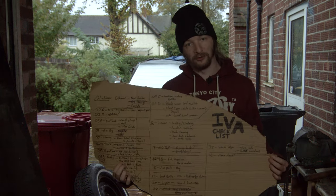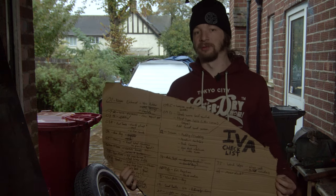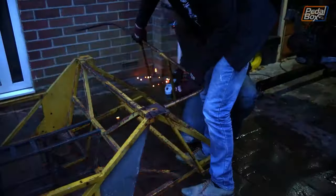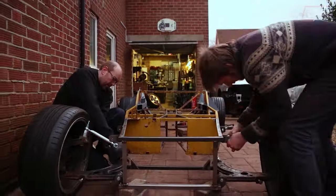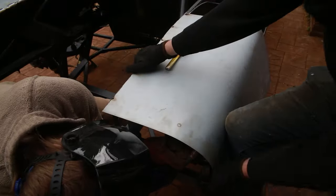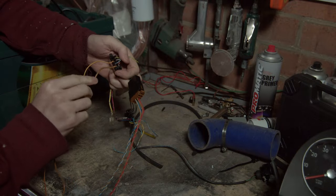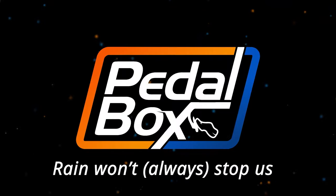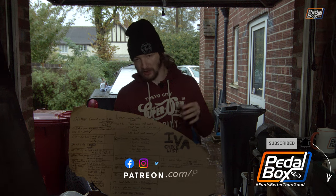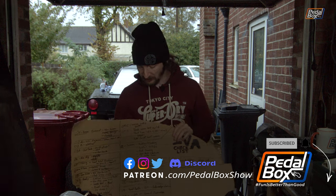This time on PedalBox we abandon our list of legal requirements for the IVA and do something slightly more frivolous, because the rain is a bit of a problem today. For the last few episodes you've seen us going through this list which is all the legal bits to make sure the car is allowed on UK highways — safety stuff, emissions stuff, all that kind of thing, really important.